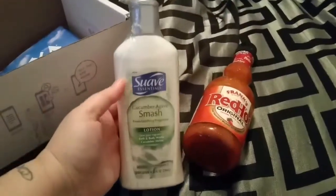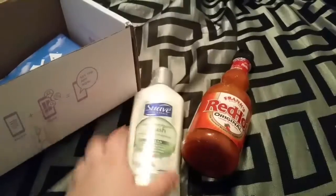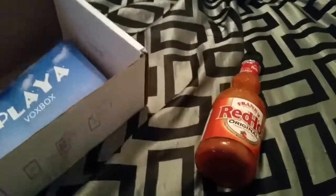I got some Suave Cucumber Agave Smash. Babe, will you open this and smell it so we can see how it smells? Got some lotion.